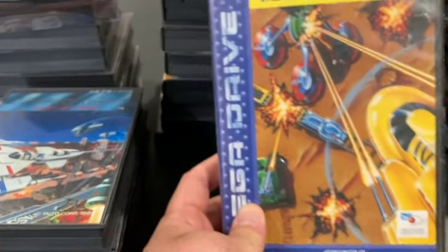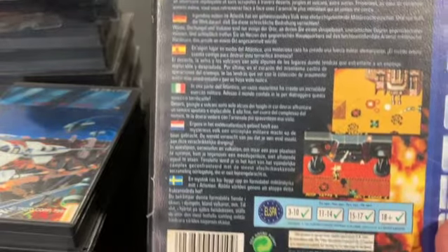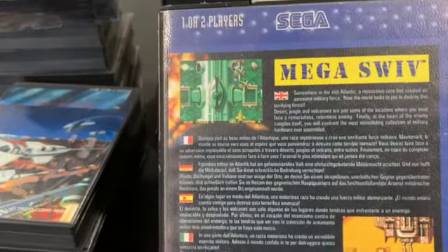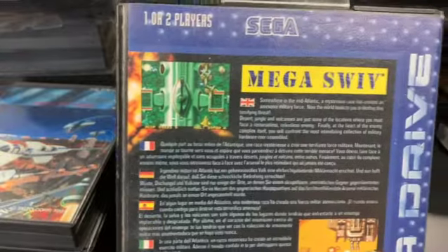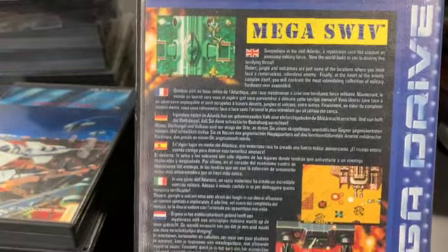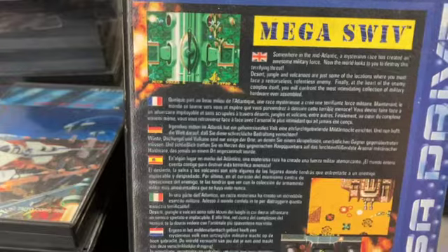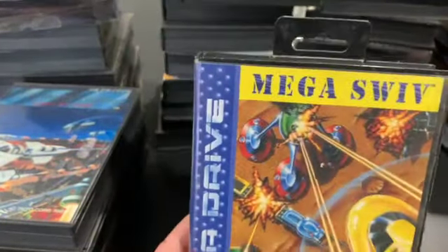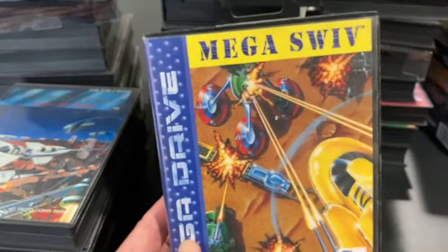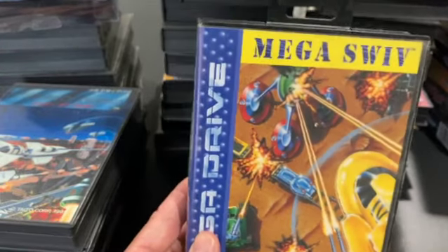Mega Swiv — the SNES version was called Firepower 2000. This is the PAL release, hence all the languages. I find this game annoying because I feel like your hitbox is unfairly large — I'm blown up at every turn. Every time I play this, I keep thinking I'd rather be playing Firepower 2000. This version feels rushed; maybe it wasn't playtested well.